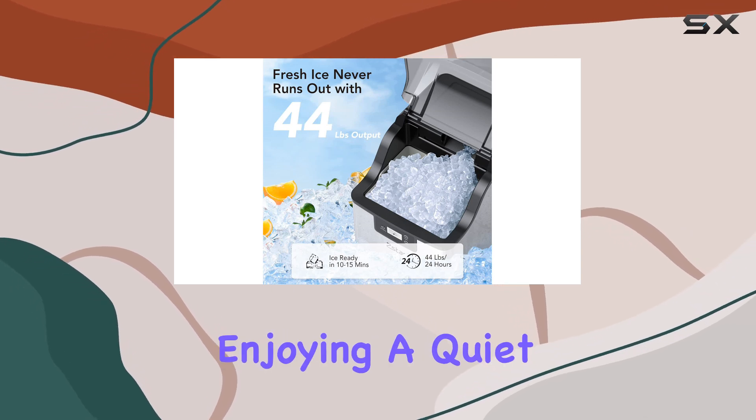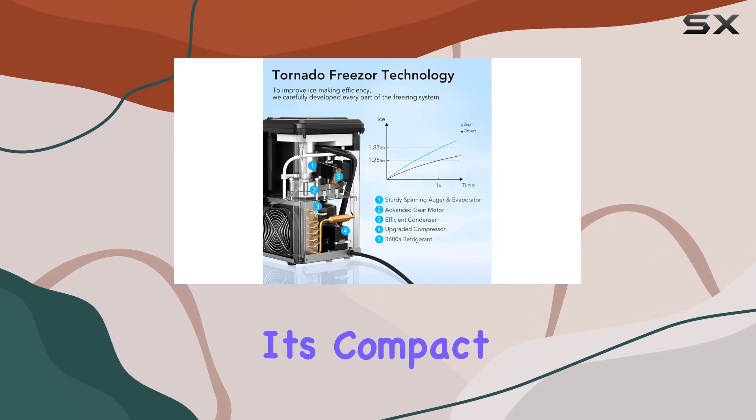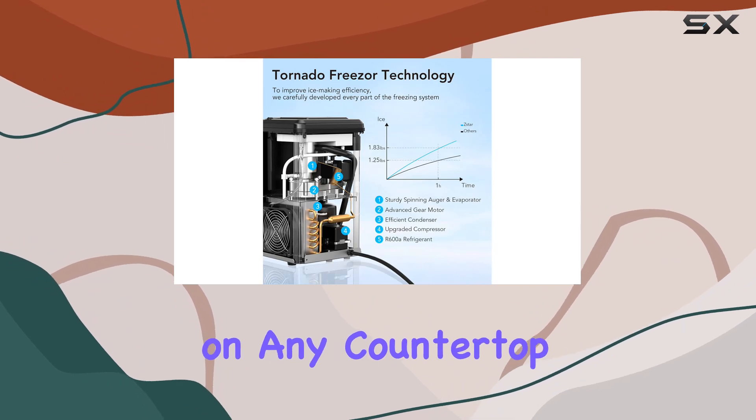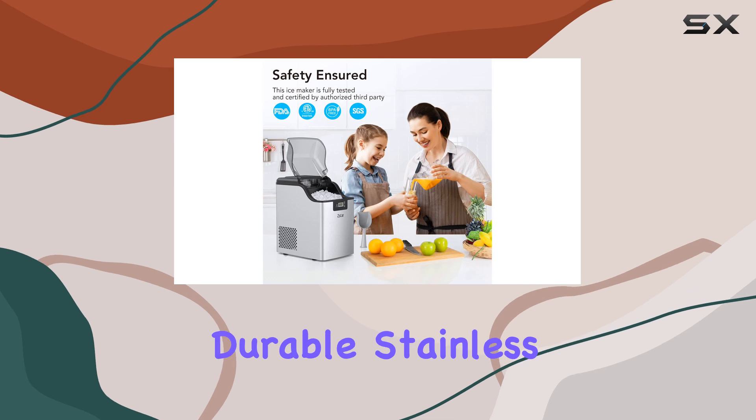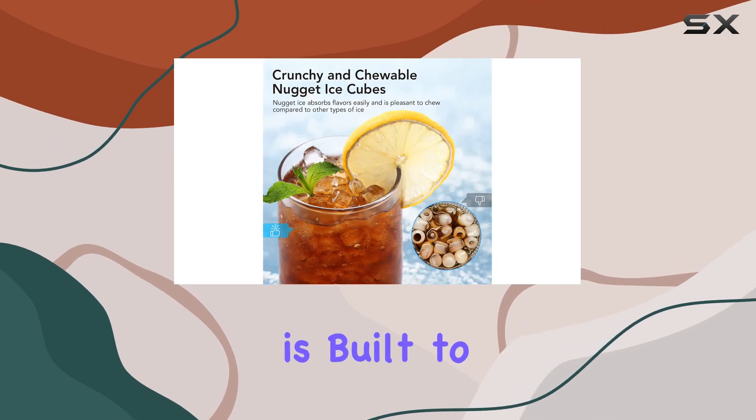The best part — it's compact enough to fit on any countertop, whether it's in your kitchen, office, or home bar. Made of durable stainless steel, this machine is built to last and will seamlessly blend into any space.